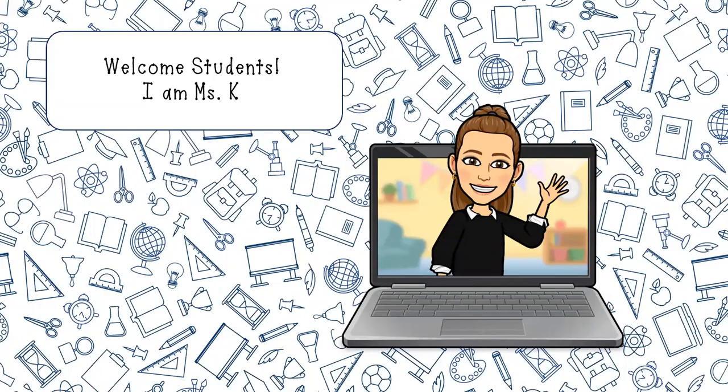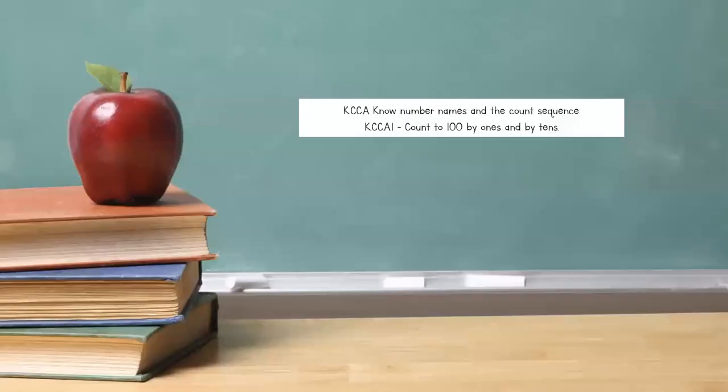Welcome, students. I am Miss Kay, and happy St. Patrick's Day. Are you wearing green today? Make sure you wear green so you don't get pinched. Let's go ahead and start our counting. Today, we are going to be working on standard KCCA, number names, and the count sequence. We're working on standard KCCA 1: count to 100 by 1s and by 10s. Are you ready to count with me, students? Let's go.